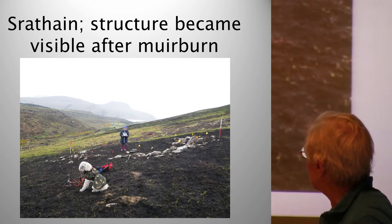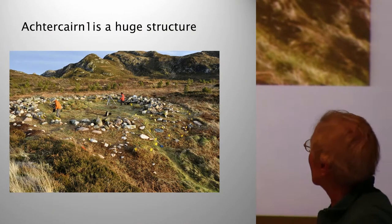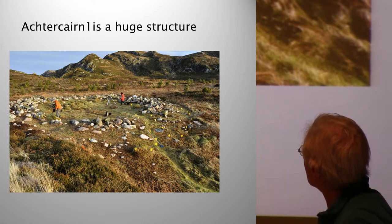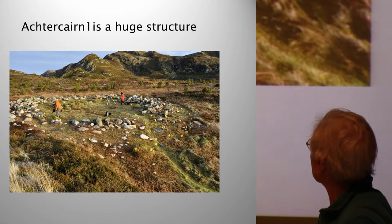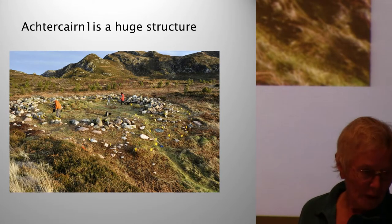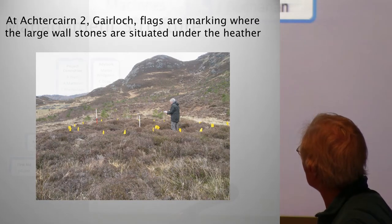This is the site mascot with a dirty nose because he rather likes black bone. And then near Gairloch we've got Acta Cairn 1 — it's a huge structure, about 17 metres across on the outside, with a wide entrance to the south-west, looking out on Loch Gairloch, and it's made of huge stones. And then Acta Cairn 2, which is about a kilometre away, is much smaller.